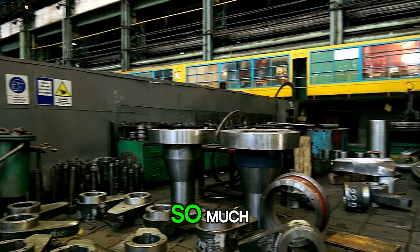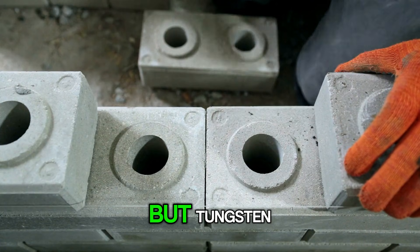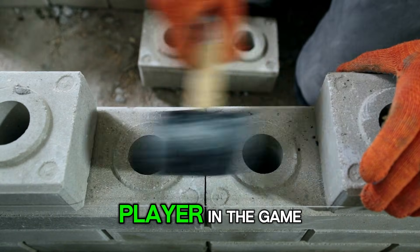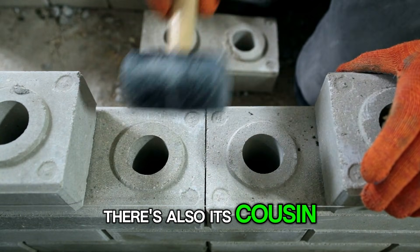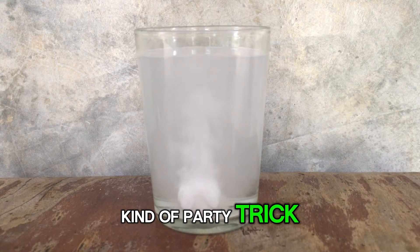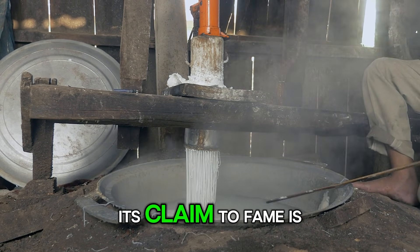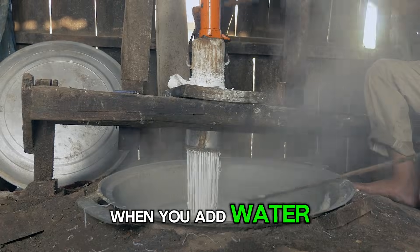It's the unsung hero behind so much of our modern world, from construction to manufacturing. But tungsten carbide isn't the only player in the game. There's also its cousin, calcium carbide. This one has a different kind of party trick — it's also made by heating up carbon with a calcium source like lime, but its claim to fame is what happens when you add water.